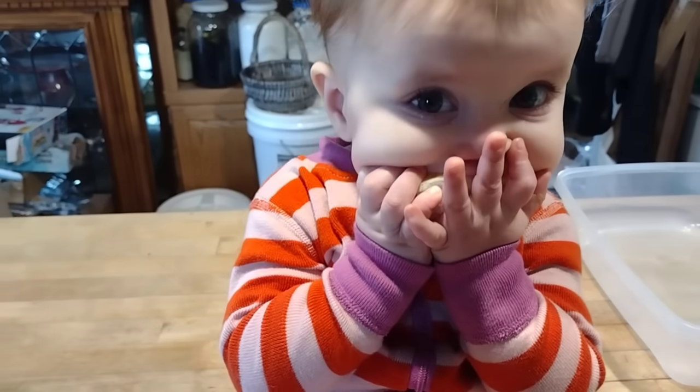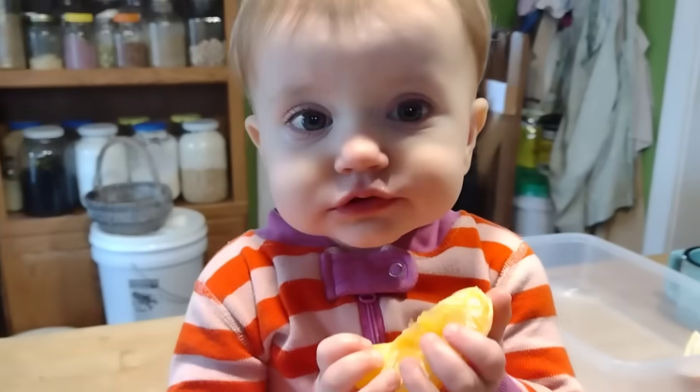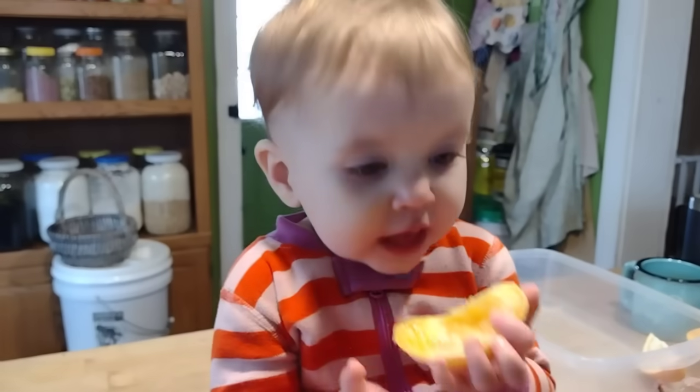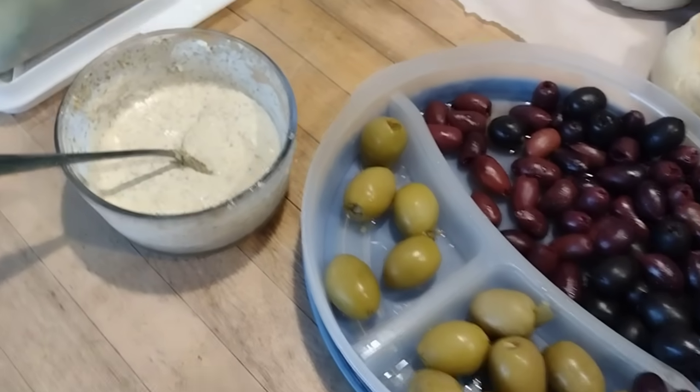We're doing a lot of snacking on fruit lately. Baby's enjoying an orange slice, we also have grapefruit and apples. We have many bags of fresh storage apples from Adam's grandpa's orchard out in the garage that we've been snacking on.